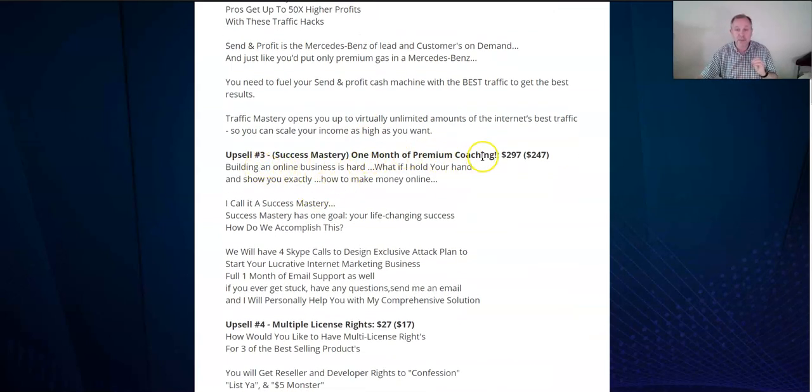Upsell three is one month of premium coaching. Coaching is expensive — this is $297, or $247 if you decline it. He will help you build a really solid email list. If you want to make this a serious business — or do this for other people — I'd invest in learning from this vendor. When you learn, you'll be able to manage other people's lists and they'll pay you, maybe even a portion of their sales commissions.